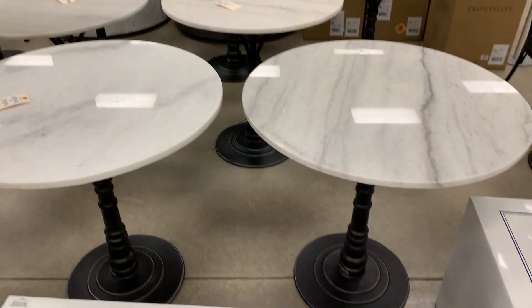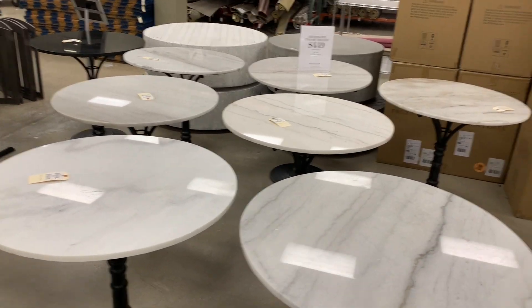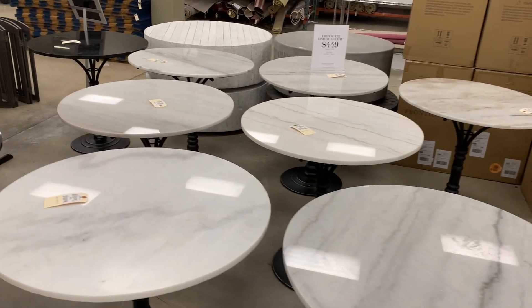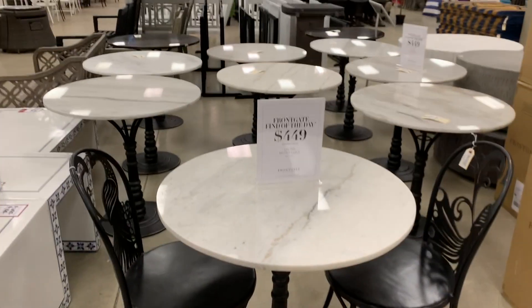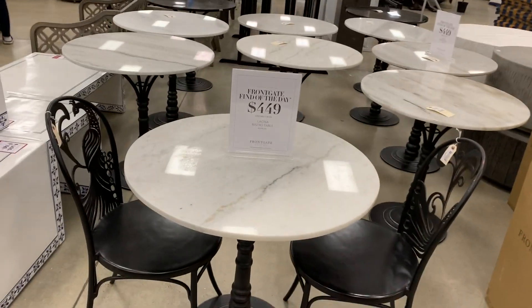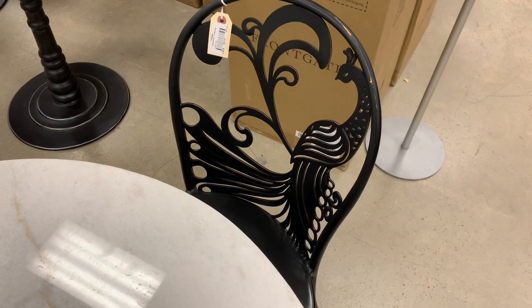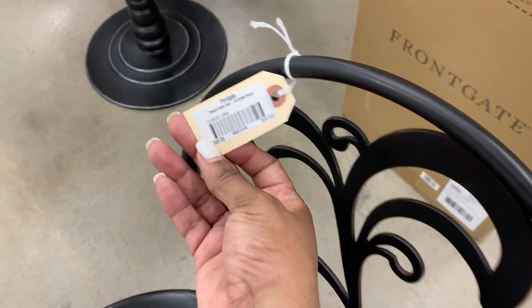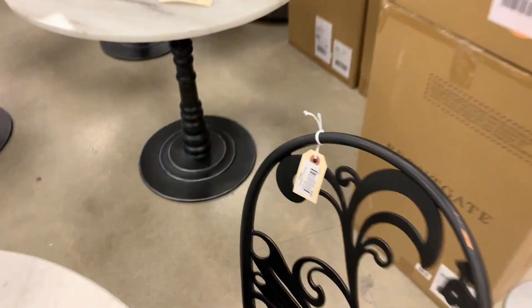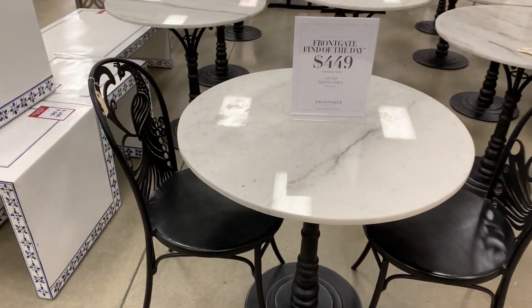These little round tables are around $4.99 — they're solid marble and the base can be placed outside as great little side tables for lounging. It's only $4.49. Here's how the setup would look: it's just an outdoor bistro table. I think this is absolutely gorgeous — look at that peacock in there! My mom loves peacocks. This would go nice in my little secret garden. $3.49, 60% off, and $4.49 for the table.